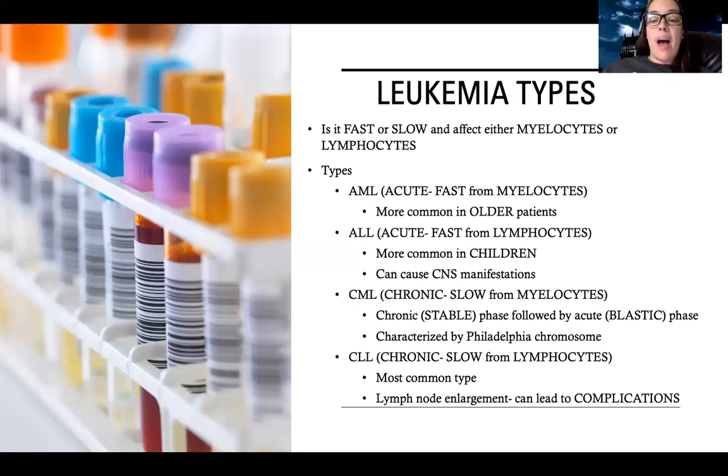Then there are the chronic ones. CML is chronic and slow for myelocytes. It's characterized by chronic stable phases followed by an acute blastic phase, where all of a sudden there are blast cells - baby cells - appearing. Something that's reportedly tested a lot on the NCLEX is which one is related to the Philadelphia chromosome - and CML is the one associated with it. If you have a Philadelphia chromosome, you have a higher chance of getting CML. Then there's CLL, the most common type of leukemia overall, associated with lymph node enlargement, which can lead to pressure on nerves and surrounding organs.